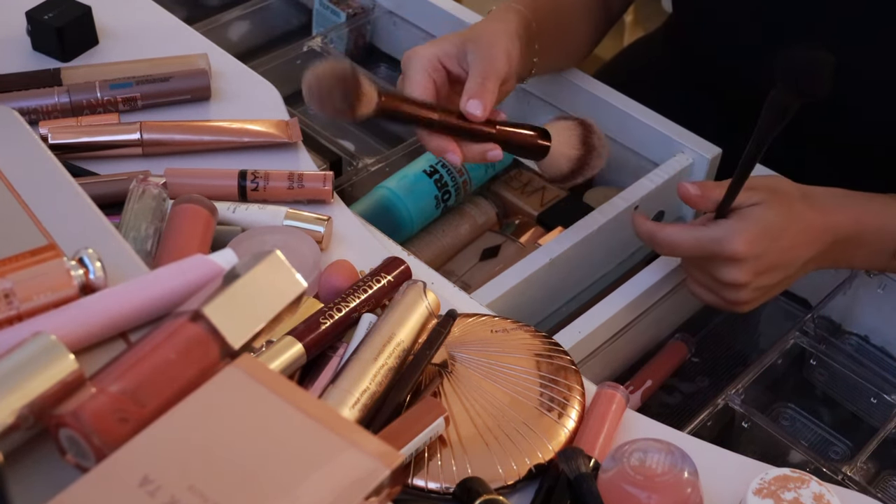This NARS Sheer Glow — I do not think this is the right color for me at all. It is so dark, too dark for me. Maybe I'll use this around my face as like a contour shade for when I'm filming so I can get some use out of it.